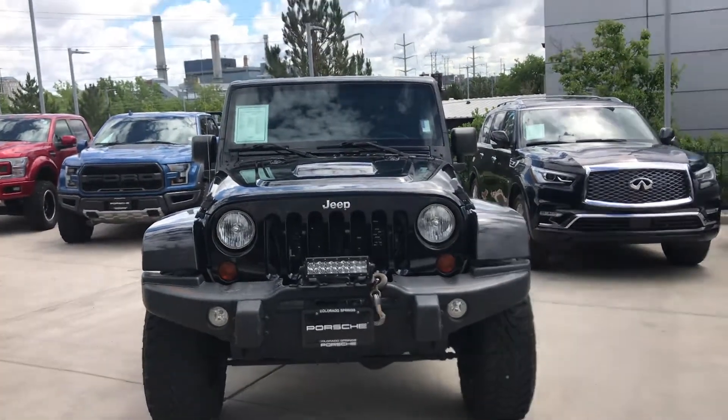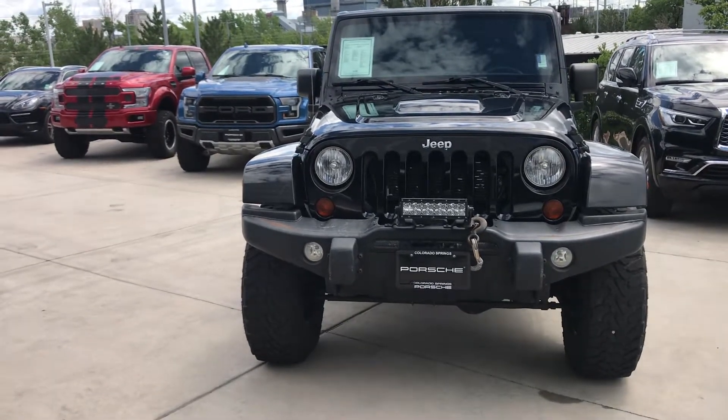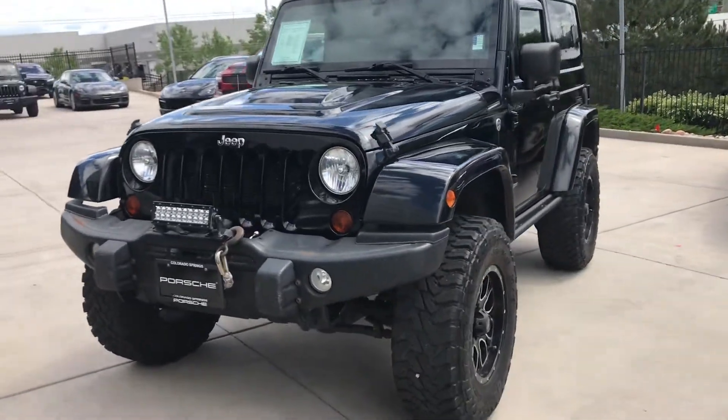Hi, this is Randy Wade at Porsche Colorado Springs. This is a 2012 Jeep Wrangler Rubicon Call of Duty MW3 Edition Jeep that we have. It's in black over a black interior.